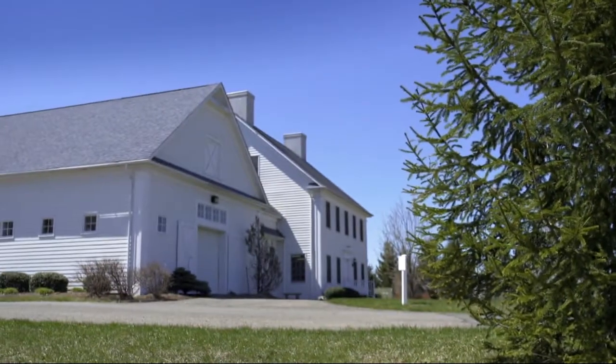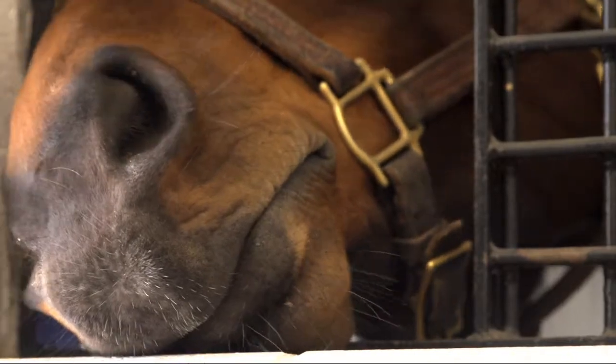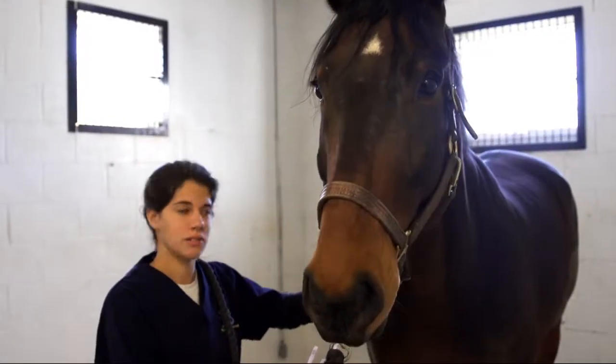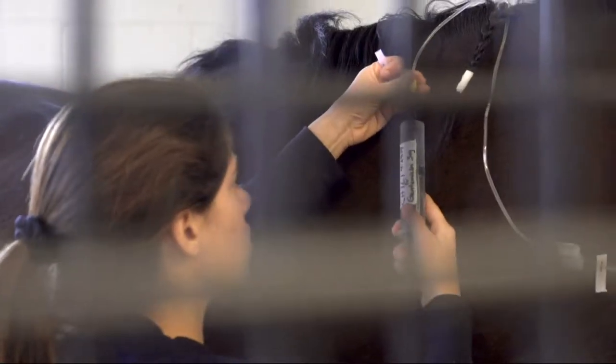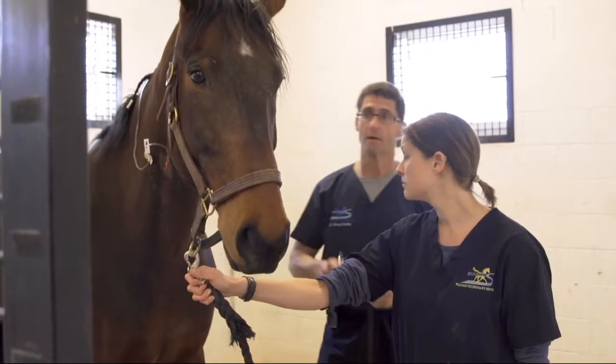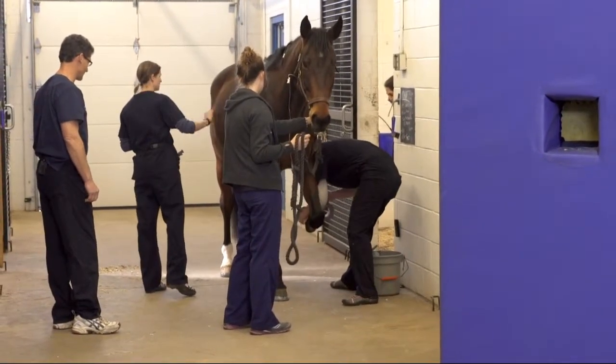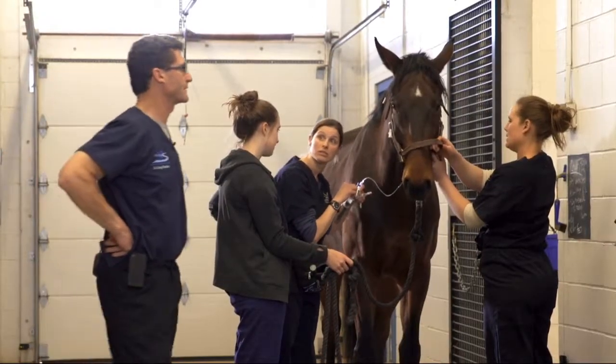At Running S Equine, we continually strive to offer state-of-the-art surgical procedures and to tailor the surgery to the needs of the horse and the owner. This means keeping up with the latest techniques in minimally invasive surgery. We have offered arthroscopic surgery for many years and use arthroscopy for elective surgeries such as bone chip and OCD lesion removal, as well as for emergencies, open joint and tendon sheath injuries and infections.